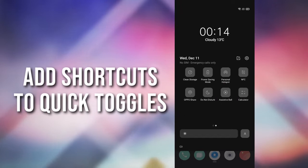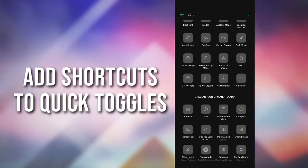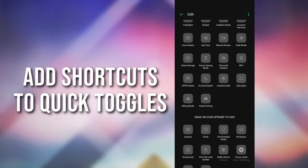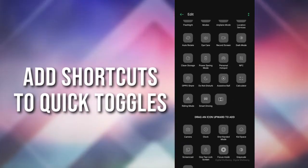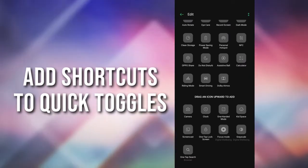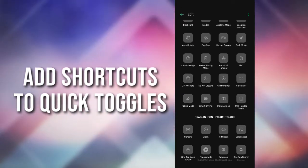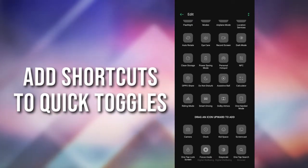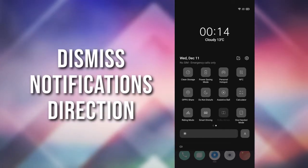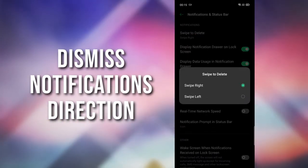You can add or remove shortcuts from the quick toggles and add them according to your needs. You can also change the notification dismiss direction — choosing which way you want to dismiss them, swipe left or swipe right.